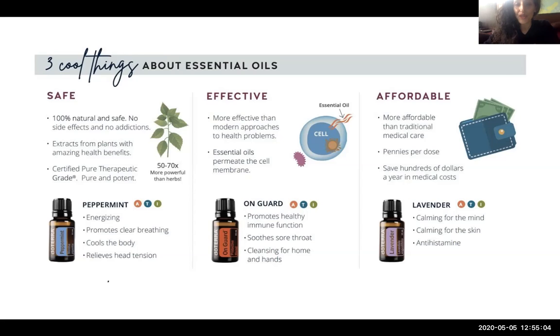Essential oils are extremely effective — more effective than many modern approaches to health problems. They can be used as a preventative as well as to help with relief from pain or discomfort. Essential oils can actually permeate the cellular membrane and protect the cell, because this is what they do to plants naturally — they protect the plant from different funguses and bacteria that might attack it.